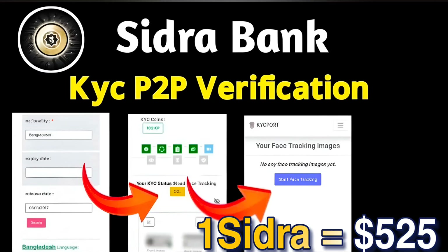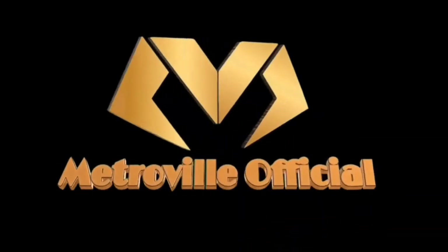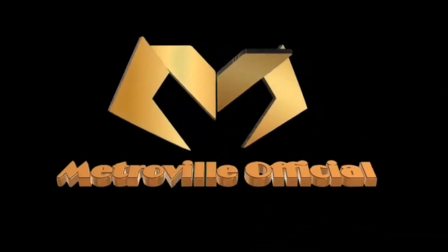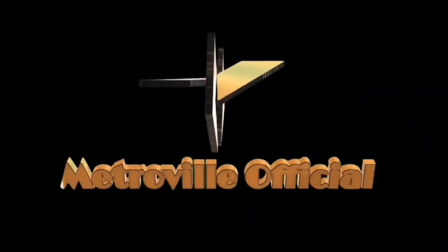Hello guys, today we have a new video on the new update of Sidra Bing. Finally, Sidra Bing KYC and P2P verification has started with the official i1 Sidra token price at $5.25 USD. We will discuss all these details in this video with proof, so watch till the end. If you are new to this channel, don't forget to subscribe and like this video.